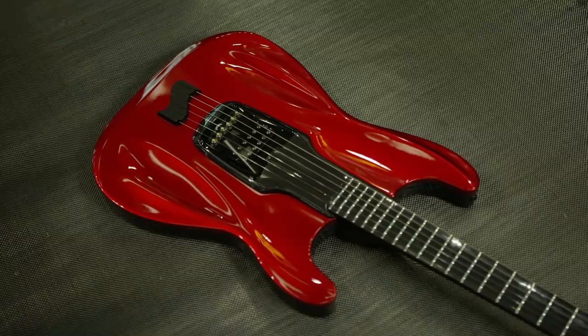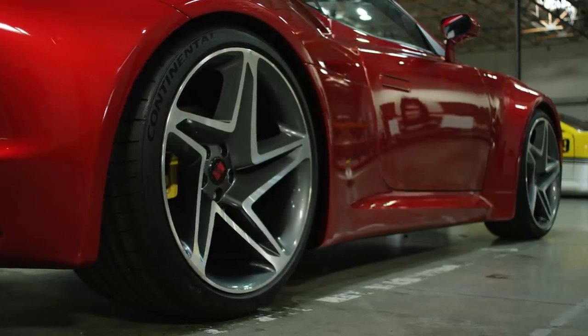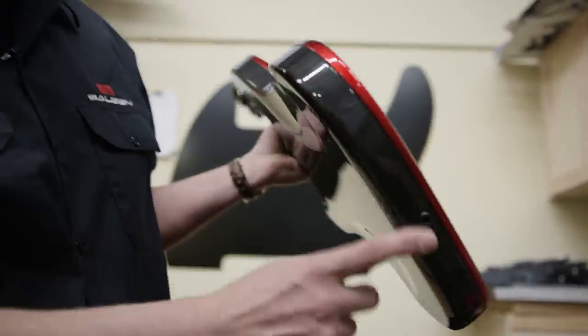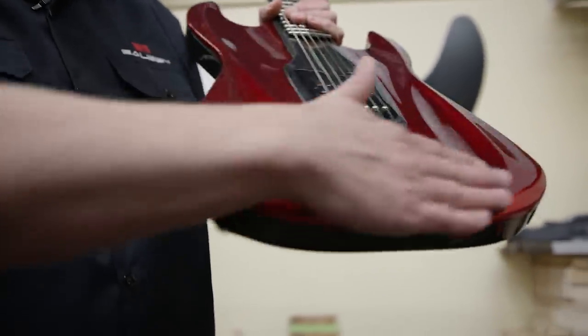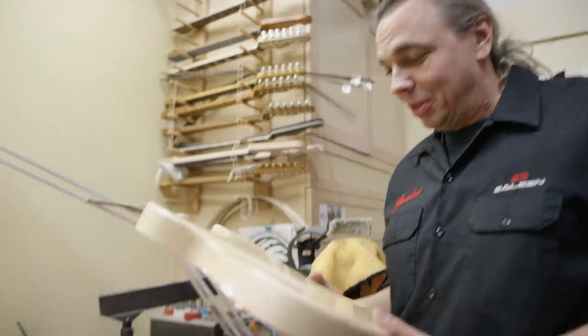The construction of this guitar is completely different than anything else that Fender's doing right now. The first thing that came to mind was the fact that the Saleen One was a carbon fiber body — I felt I had to build a carbon fiber body guitar. A carbon fiber shell for the sides and the back, and a carved wood top painted red to match the car. This was the first step of building the Stratocaster One.